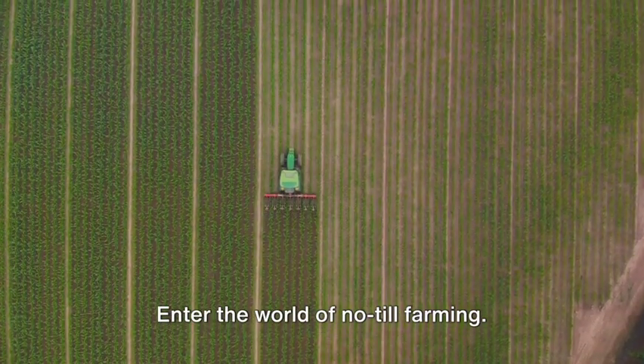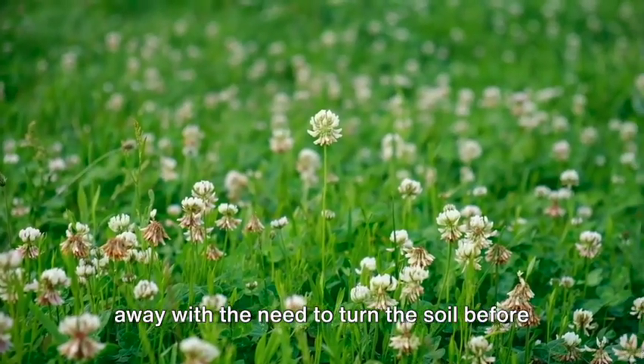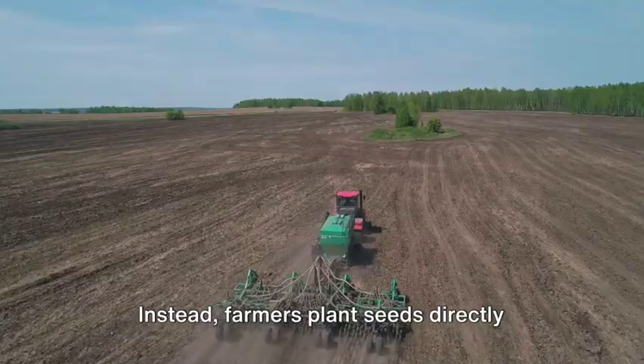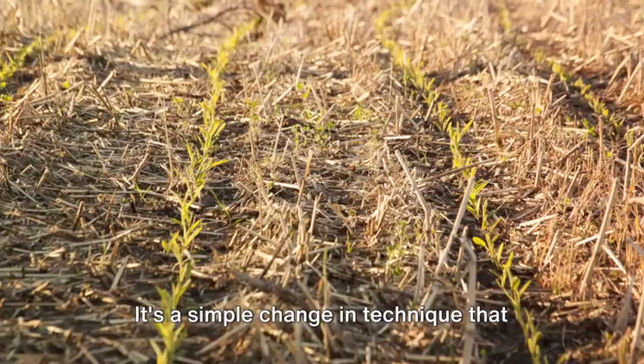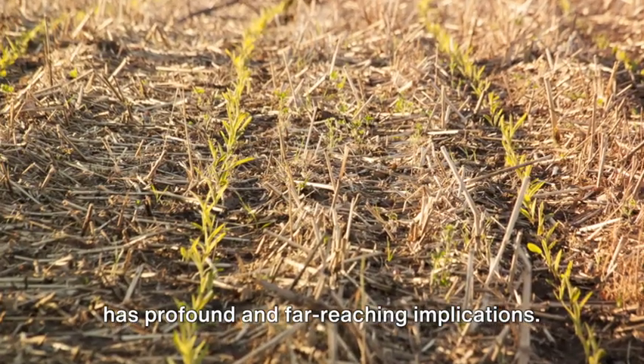Enter the world of no-till farming. This innovative method of farming does away with the need to turn the soil before planting crops. Instead, farmers plant seeds directly into the soil, right through the residues of previous crops. It's a simple change in technique that has profound and far-reaching implications.